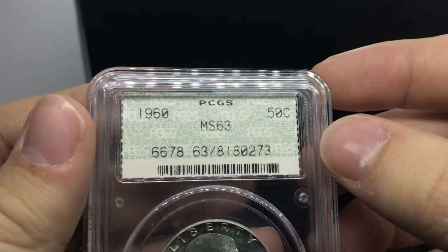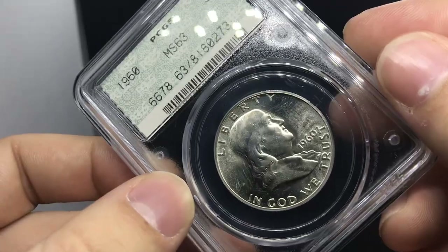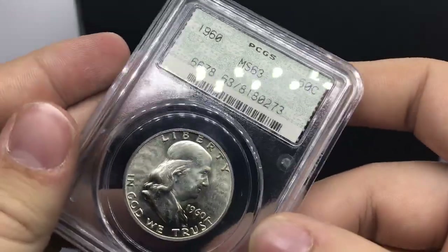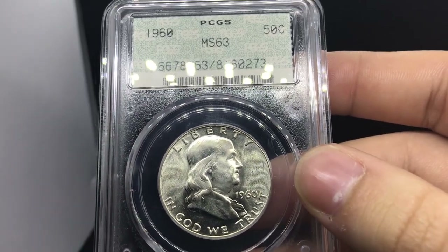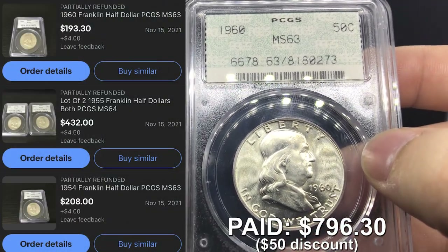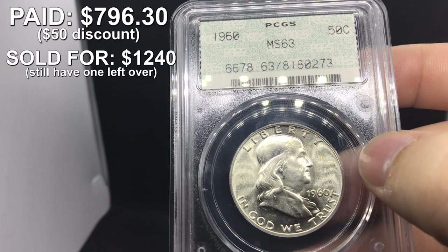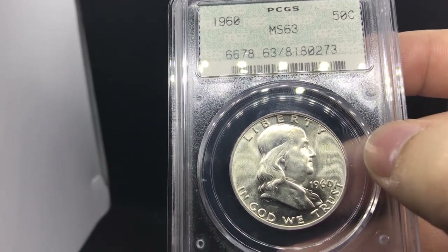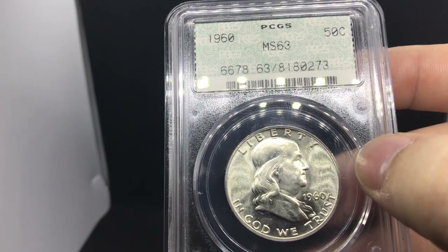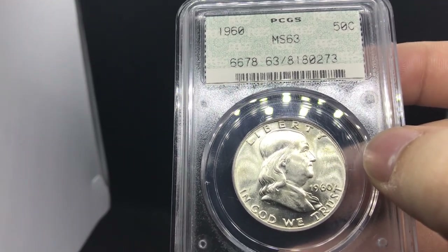These actually all happen to be Franklin Half Dollars. This is a 1960 Franklin Half Dollar rated MS63 by PCGS. I think the grade is fair — maybe a 64 — so this might get a green CAC if someone were to submit it. We actually bought all these in a lot. These doilies made us a few hundred dollars — almost close to $400. Having that information is key when you're on eBay: you know what to look for and how to circumvent what eBay tries to recommend.